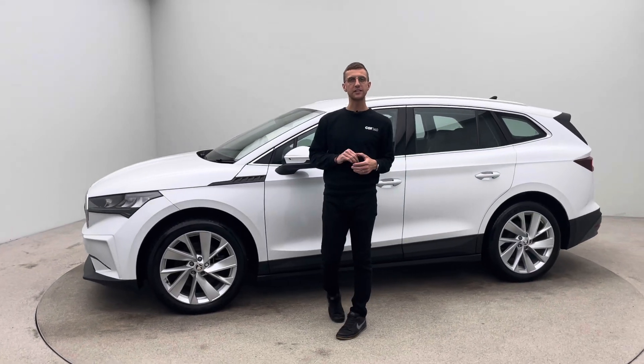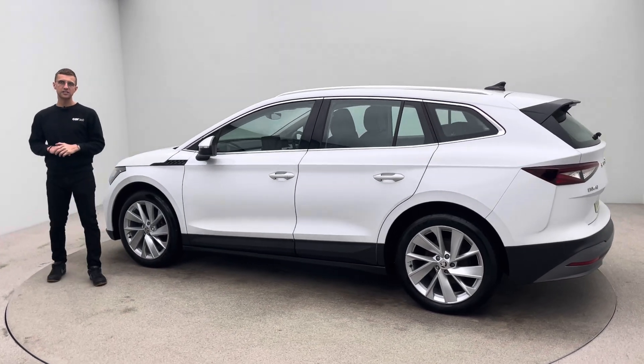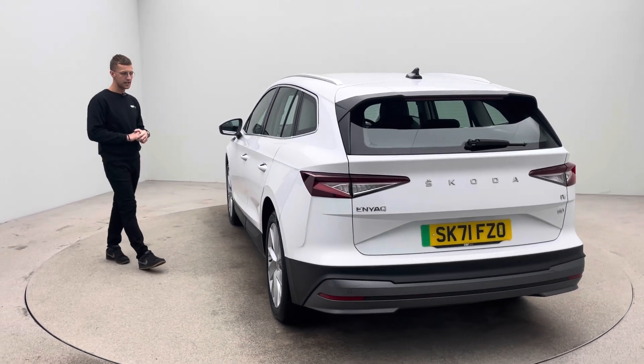My name is Ross, welcome to Car360 and thank you for watching this short video presentation on our lovely white Skoda Enyaq. Here at Car360 we are EV specialists — we stock over 200 EVs and every car is prepped to the level and standard that you see here.